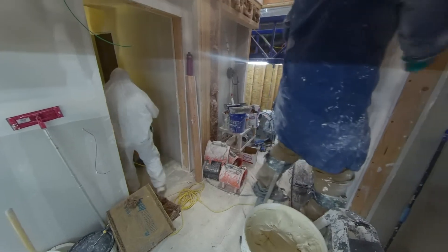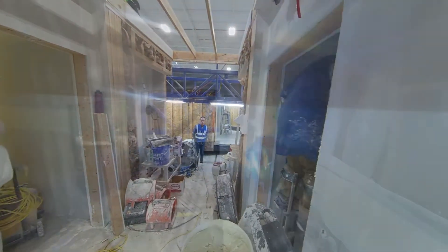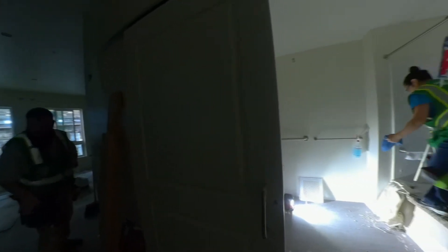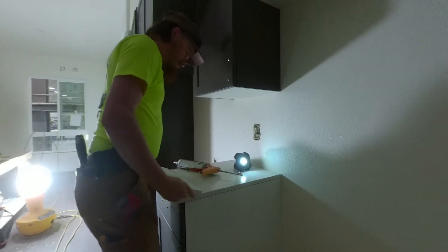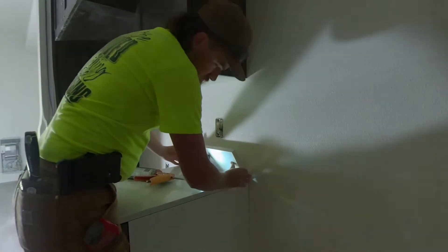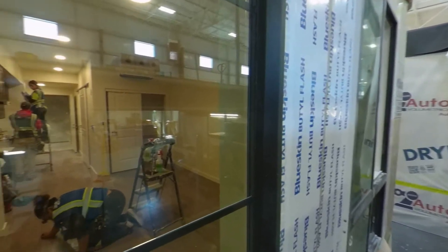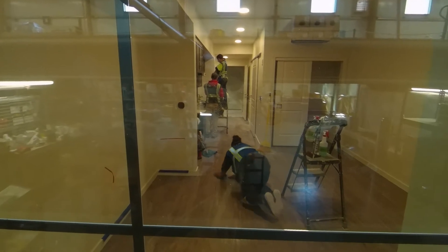Then, hangers finish interior walls using stilts to access out-of-reach places. They also sand the walls to prepare the home for the painters. Lastly, finishers will install appliances, lighting fixtures, bathrooms, cabinets, as well as paint the walls. Before the modular house is shipped out, finishers will ensure that each unit is exceptionally clean and ready for the new occupants to move in.